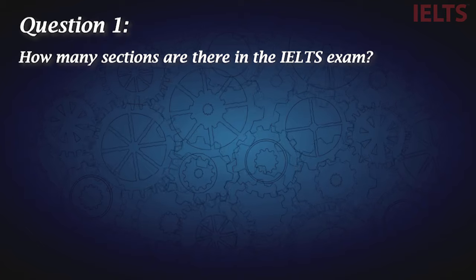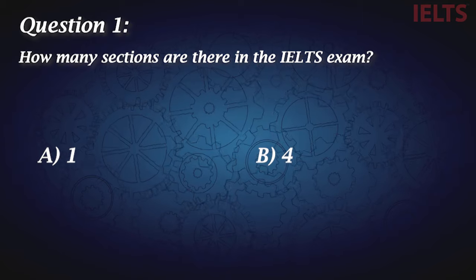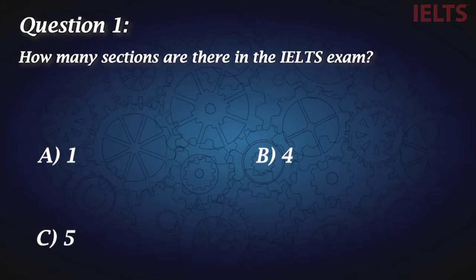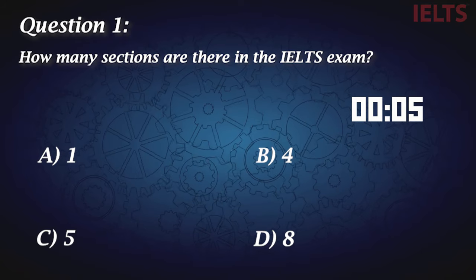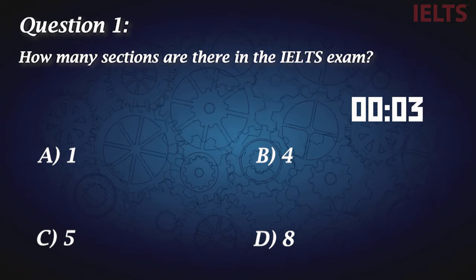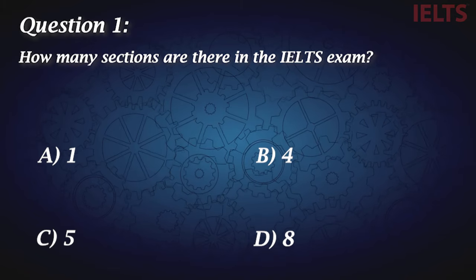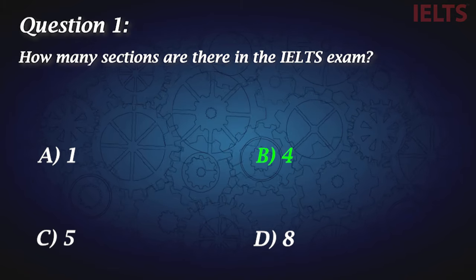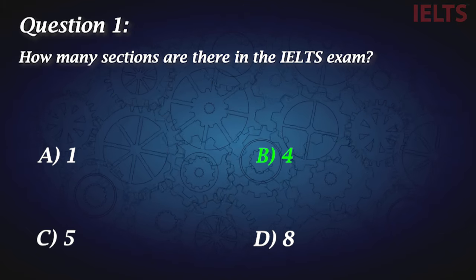Question number one: How many sections are there in the IELTS exam? A, one. B, four. C, five. And D, eight. The correct answer is B, four sections: reading, listening, writing, and speaking.